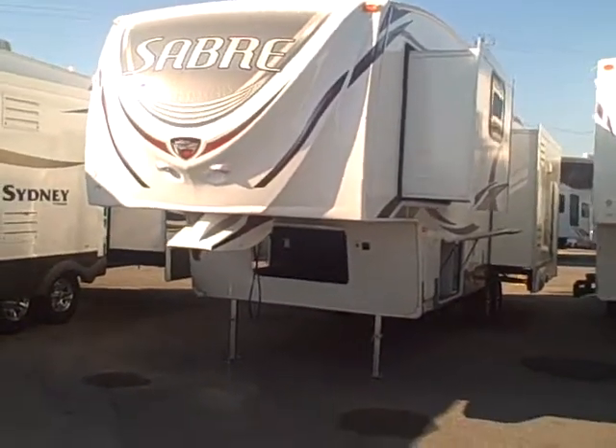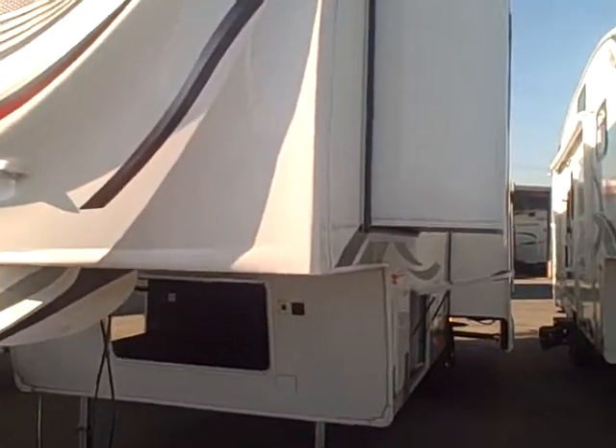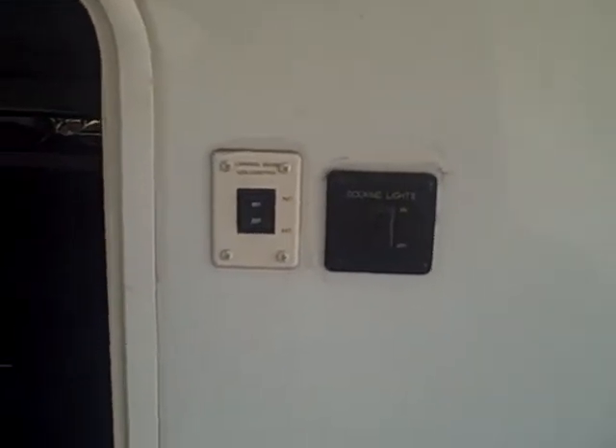This is our Sabre 32 CKTS. It is a triple slide fifth wheel. Some of the outside features: you have the electric landing gear in the front along with docking lights, so in case you're doing this at night you'll be able to see. You have three access points to the undercarriage storage.